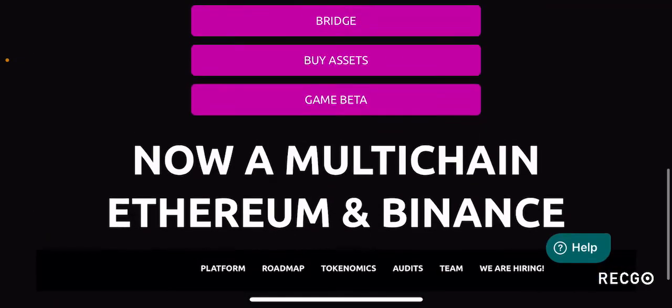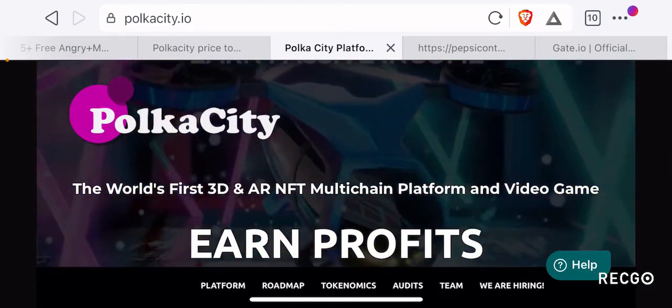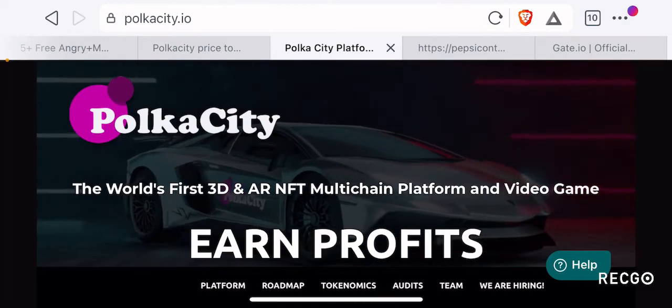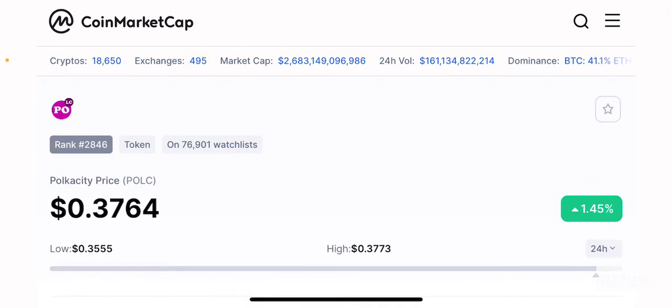Going back to the CoinMarketCap page, this is a very lesser-known project — ranked 2,846th on CoinMarketCap — currently trading at 37.6 cents at the time of this video, and slightly up 1.45% in the past 24 hours. It is a project that is slowly starting to get recognition by the community. If you believe this will become one of the successful metaverse projects in crypto, you're still early enough to focus on it.